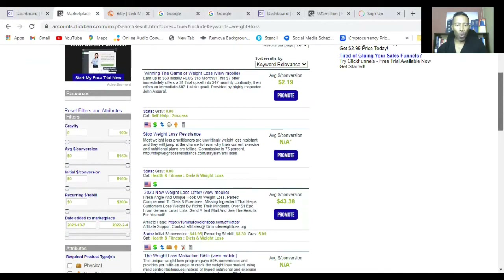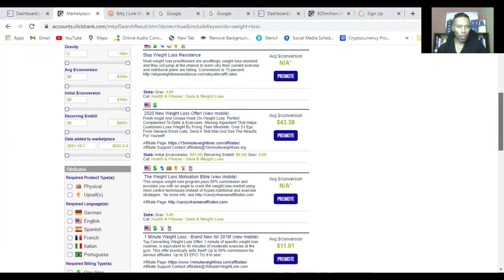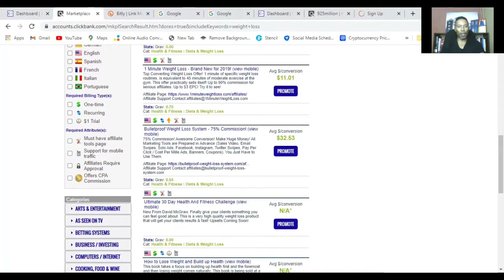Here are the weight loss product results. You can see a bunch of products within the weight loss niche. For example, this '2020 New Weight Loss Offer' earns an average commission of $43. Some products show 'recurring bill' — for example $8.30 — meaning there's a monthly payment, and every time the member pays you also earn a commission. That's great for building residual passive income. Others are just a one-time offer. This one here has an average commission of $32.53 at a 75% commission level. Let's click on it.